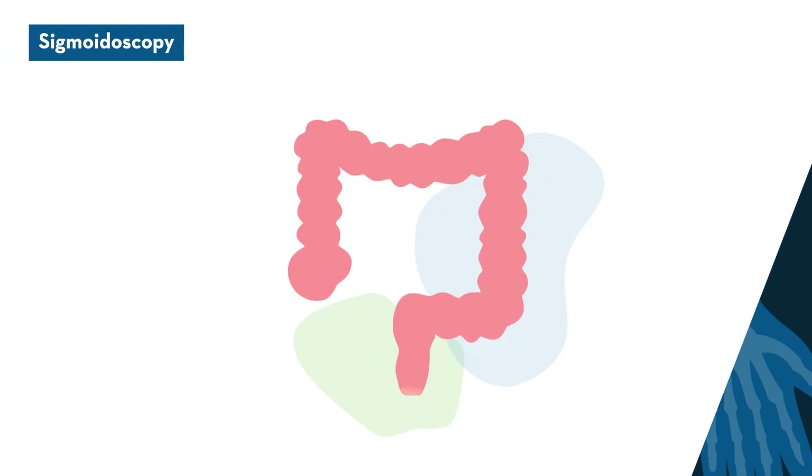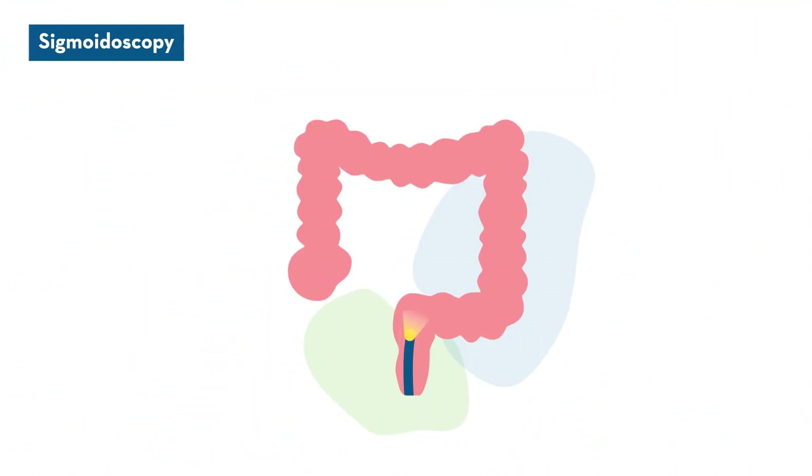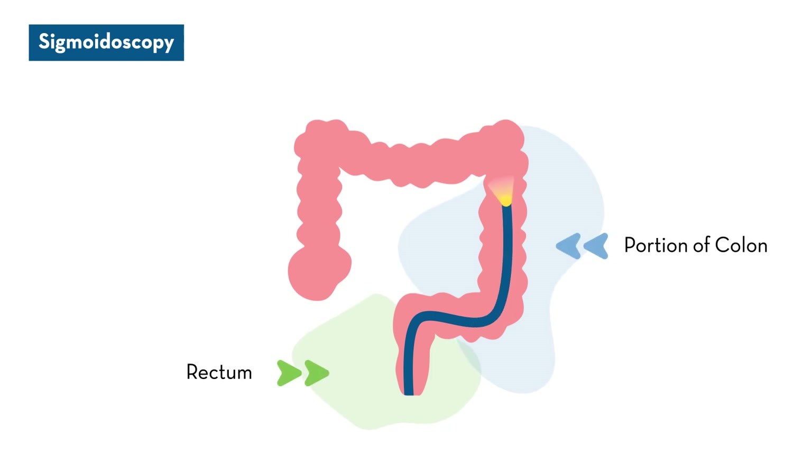A sigmoidoscopy is a visual screening technique that is more or less a partial colonoscopy. It focuses on examining the rectum and part of the colon. This procedure requires a full colon prep.